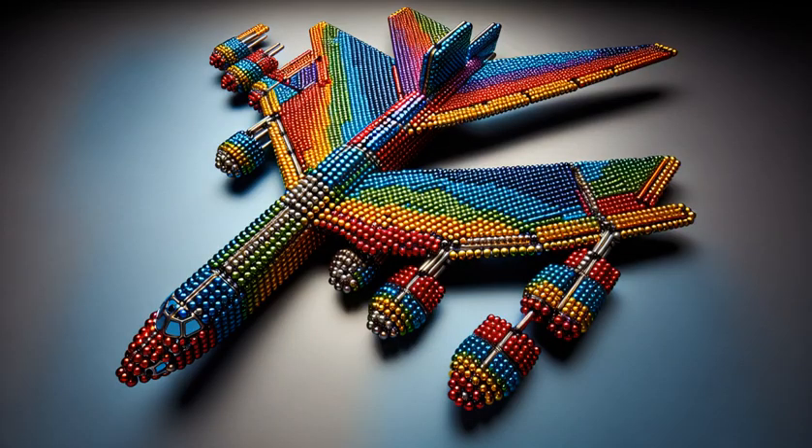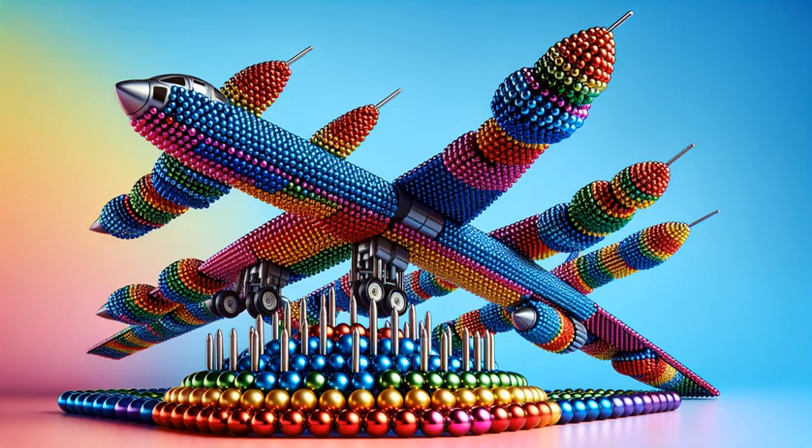Tail fins rise, steering our creation through imaginary skies. With every ball, our B-52 gains character and color, a tribute to its enduring legacy.